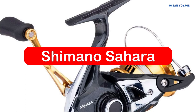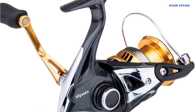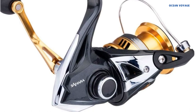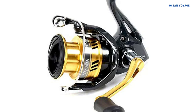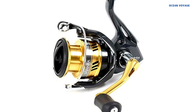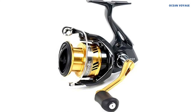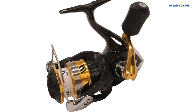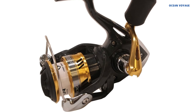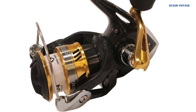At number five is the Shimano Sahara, which offers powerful ultralight performance and unmatched durability at an affordable price. It features an upgraded drag, HGN and X-Ship gearing for smoothness and longevity, and X-Ship technology that eliminates friction between the shaft and gear, improving durability and casting distance. Shimano Sahara's G-Free body adjusts the reel's center of gravity towards the rod, reducing fatigue. Available in three sizes, it weighs slightly below eight ounces while handling up to seven pounds of drag.